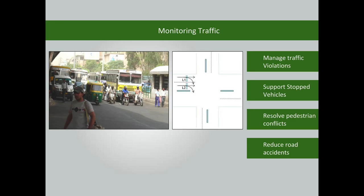Appropriate monitoring of traffic helps to effectively manage traffic violations, stopped vehicles, pedestrian conflicts, and road accidents.